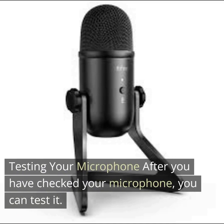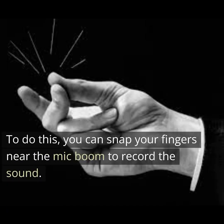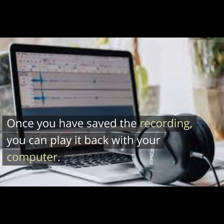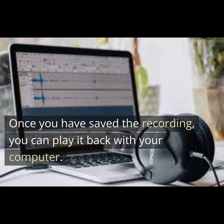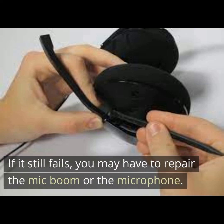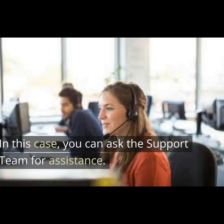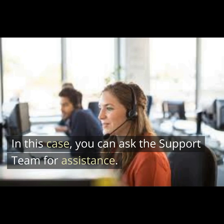After you have checked your microphone, you can test it. Try recording yourself talking into the microphone using your headphones. You can snap your fingers near the mic boom to record the sound. Once you have saved the recording, you can play it back on your computer. If it still fails, you may have to repair the mic boom or the microphone. In this case, you can ask the support team for assistance.